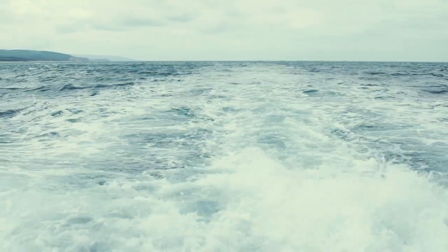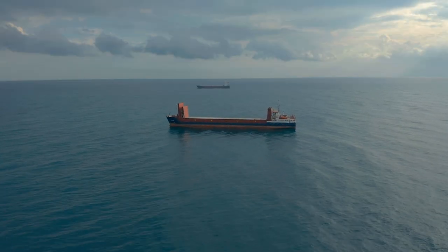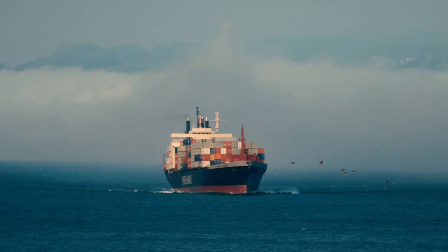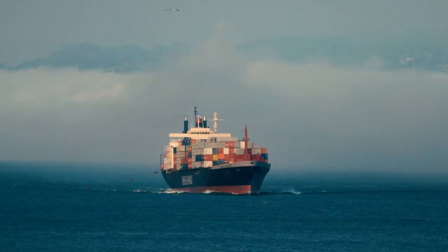Ships carry goods from one port to another. They also carry the potential for ecological disaster. But this can be prevented.